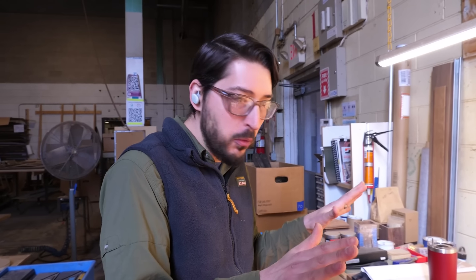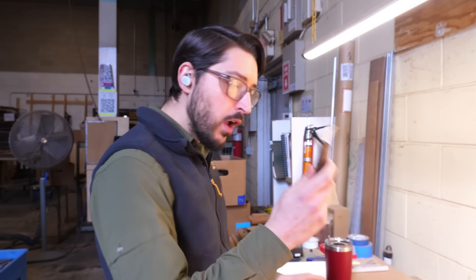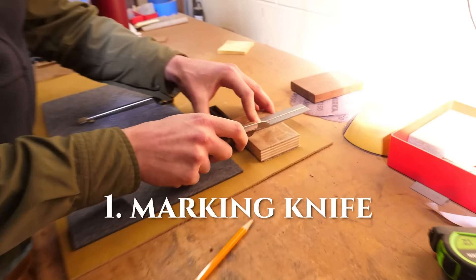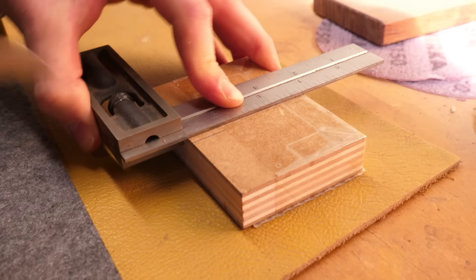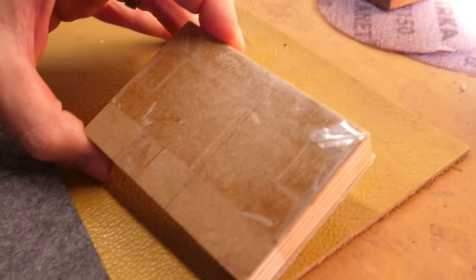If you're doing fine woodworking, if you're doing joinery, sometimes the tip of the pencil is actually larger in diameter than you want. And so it's always nice to have a good marking knife where you can just score and get a much finer line.